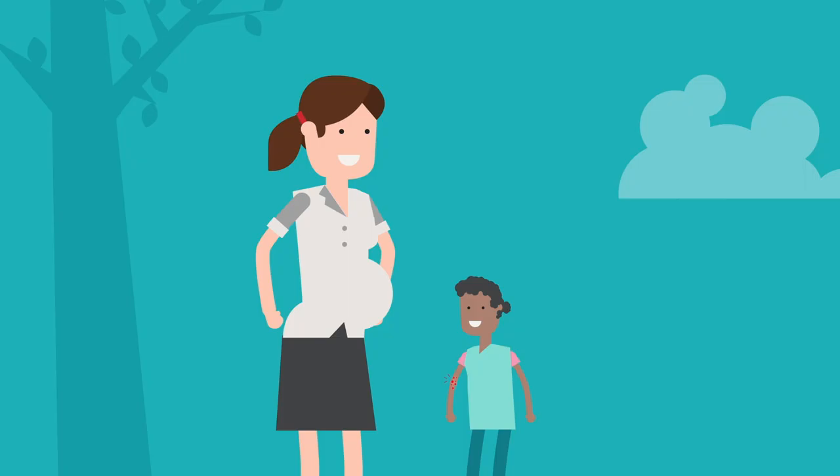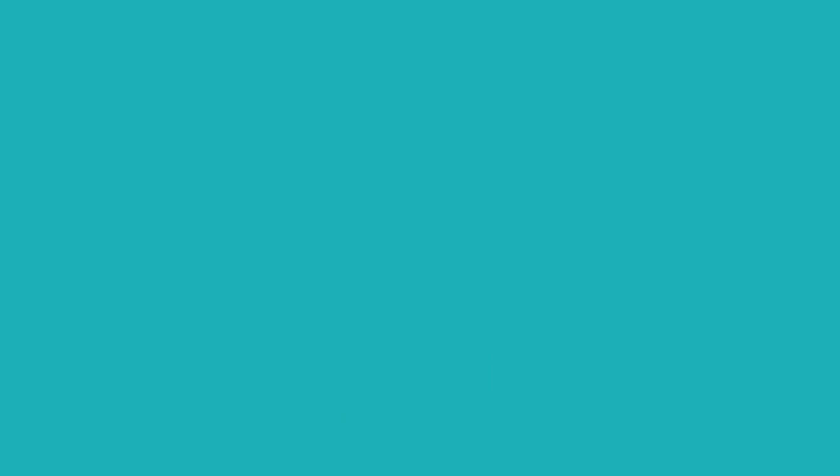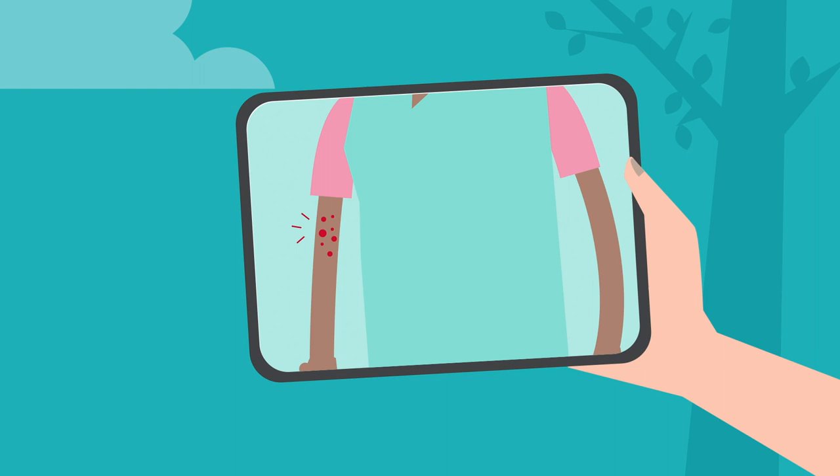A few days later, Lucy gets a bug bite, which becomes red and swollen. Instead of rushing to a nearby emergency department, Jennifer logs in to Patient Online Services to access Express Care Online. She answers the questionnaire, attaches a photo of the bite she snapped with her phone, and clicks Submit.